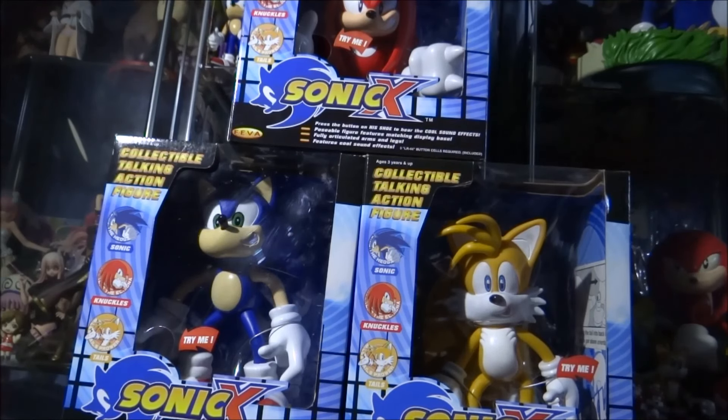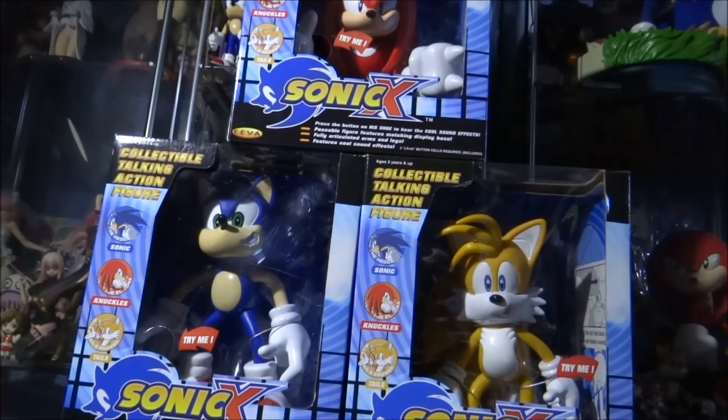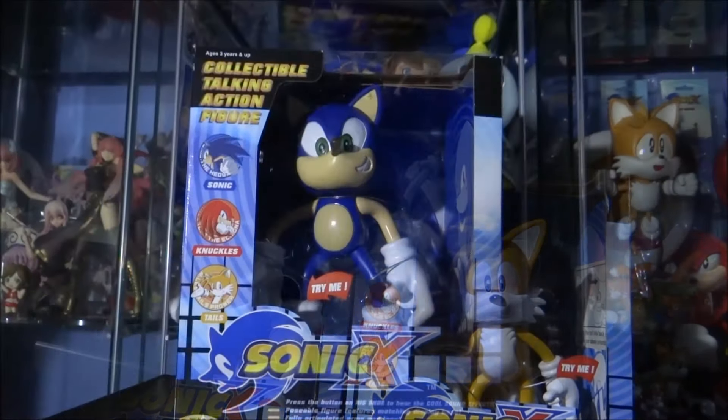There were also some Sonic X themed plushies released around this time — I do own them in my collection — and they actually do contain Sonic X quotes from the correct actors. These figures are completely brand new and I've never actually opened them; they've still got the original sealing on them. I don't plan to open them in this video, but you can get a pretty good understanding as I go through each one. I'll also give you a comparison to the smaller versions of these figures.